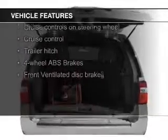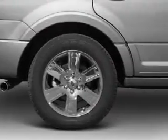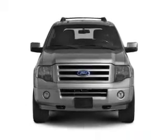The features include Sirius XM satellite radio, trailer hitch, an adjustable tilt steering wheel, an alarm system, cruise control, split rear seats, an MP3 player, privacy glass, air conditioning, and power door locks.